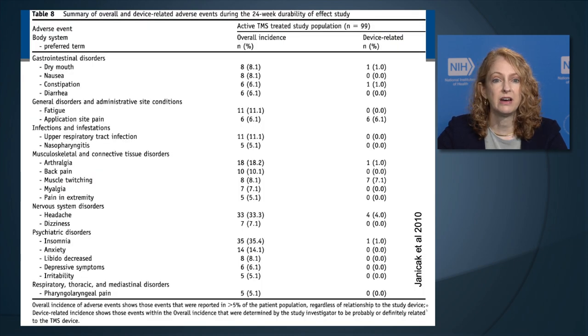A summary of overall device-related adverse events in the industry-sponsored trial shows frequency was quite low. There were psychiatric disorders such as insomnia, anxiety, changes in libido, and depressive symptoms. A significant portion of patients experienced insomnia reported in 35% and anxiety in 14%; however, only 1% of those were judged to be device-related. Sometimes these conditions are part of the psychiatric condition being treated by TMS, and can reflect the person's depression not yet responding to treatment.